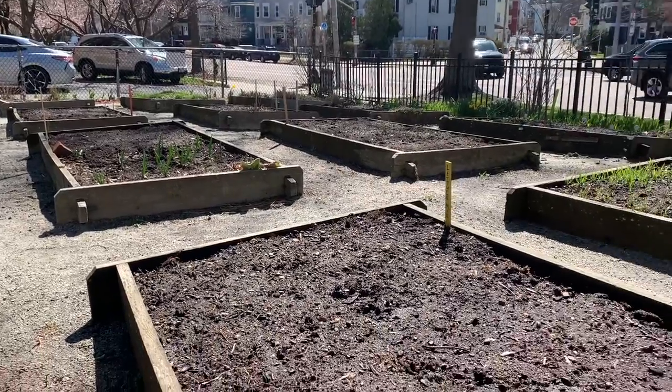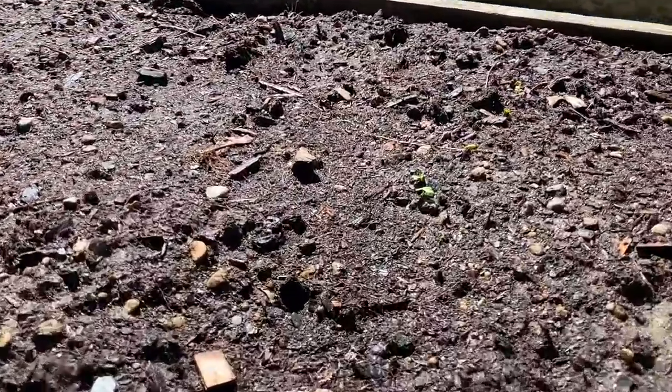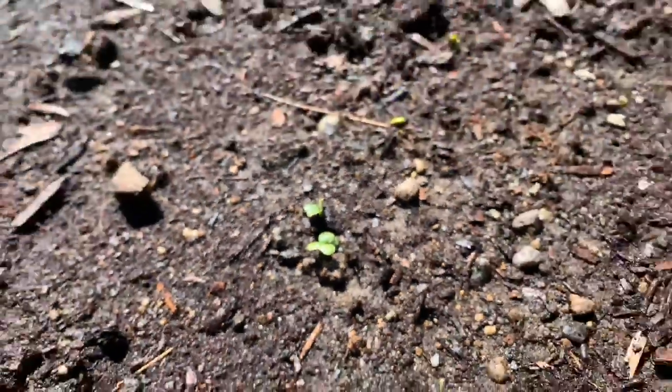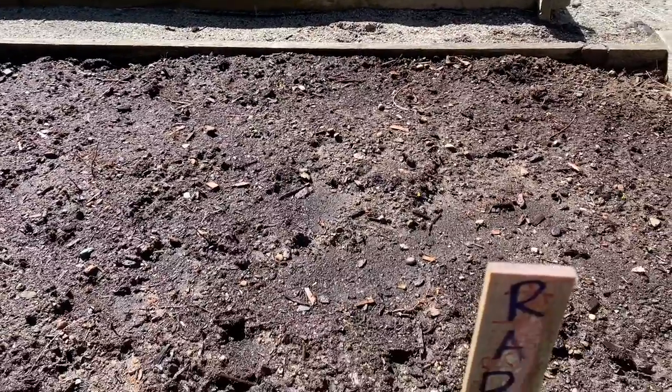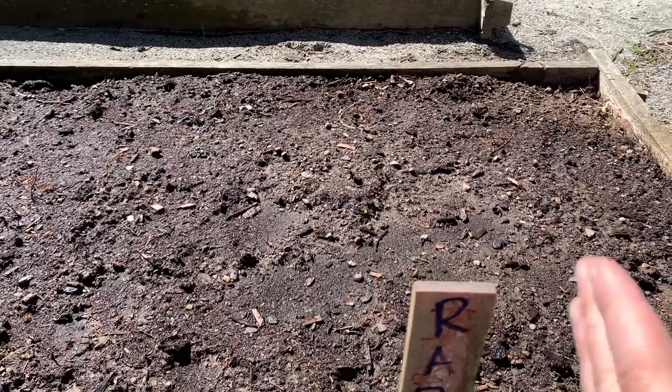At one of our back beds here, things are just starting to poke out. Not a super smooth zoom in, but that is a baby radish. As you can see here, we'll have a couple more rows of them.